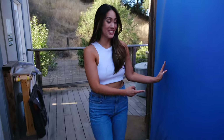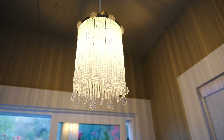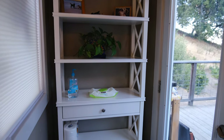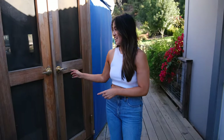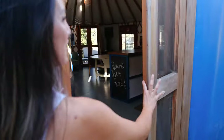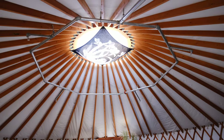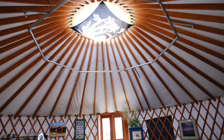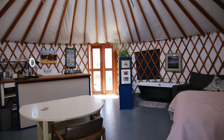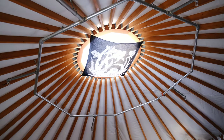So this is the cool yurt we're staying in today. Right here is the bathroom. This is the yurt we're staying in and I'm super excited about it because it's my first time. So let's go inside. The yurt was a lot more spacious than we thought. We originally thought it would just be a tent with a few items, but the Airbnb owners did a really good job with this place.